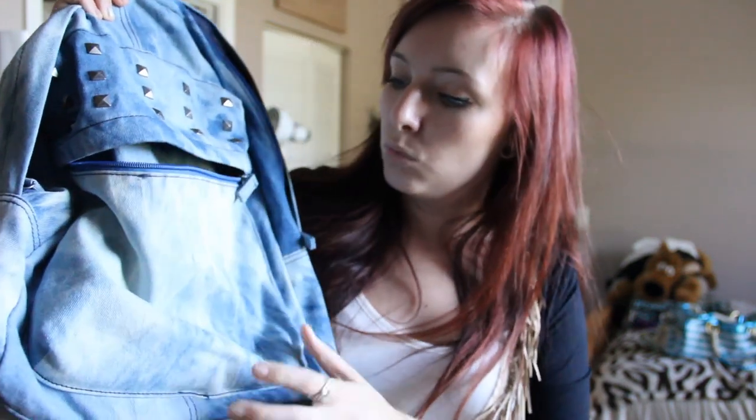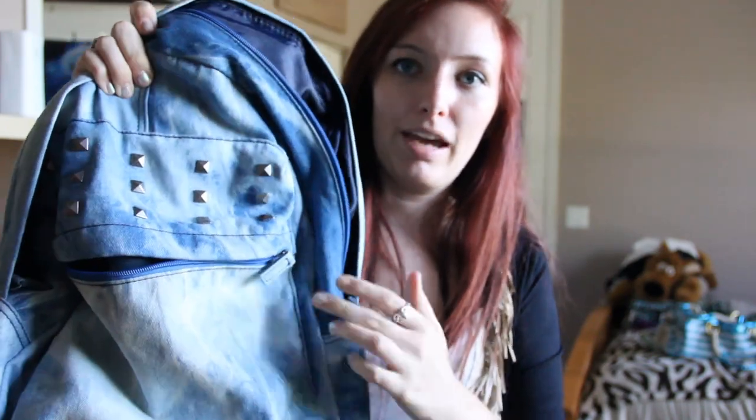I also got this right before my trip — a really cool denim washed 90s-looking backpack with studs on it from Target. It was on sale for about $15, marked down about 60%, and it was the last one so I had to get it. It actually worked out great for my trip because I used it for my laptop and wallet on the plane.